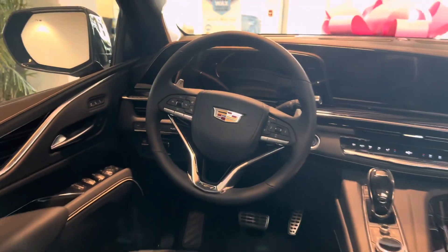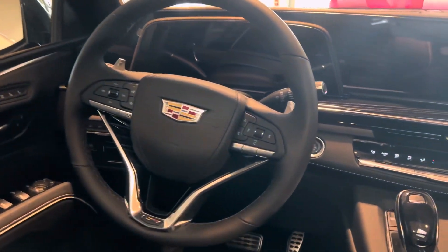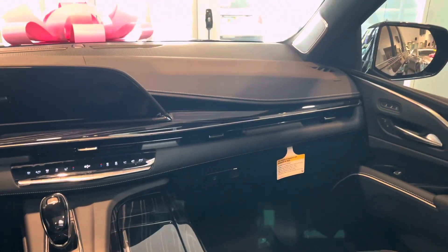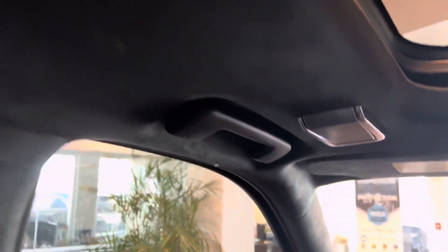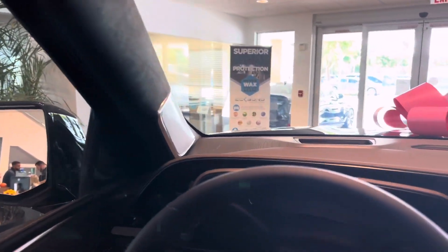The OLED cluster gauge was designed specifically to match the sport and sophistication of the Escalade V. The platinum interior surrounds you in either jet black or dark urban colors. On this jet black Escalade, you have the AKG Studio Reference 26-speaker audio system.